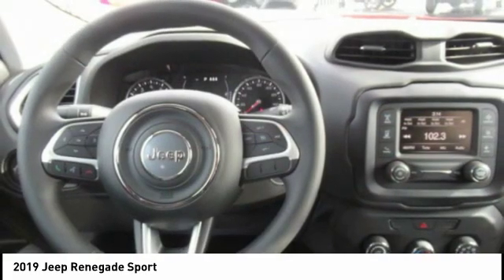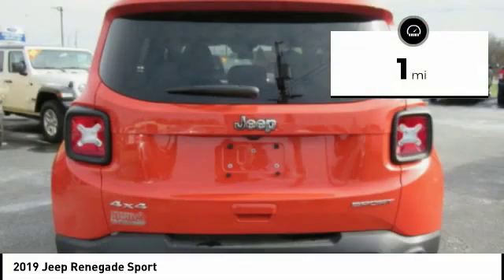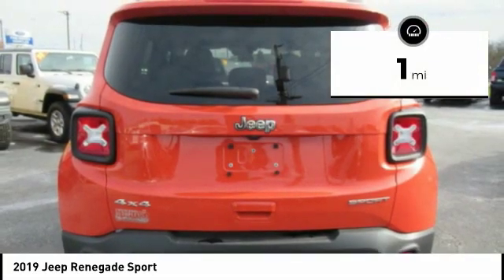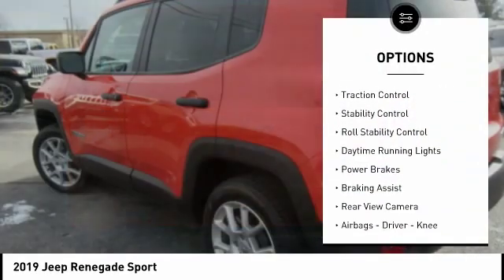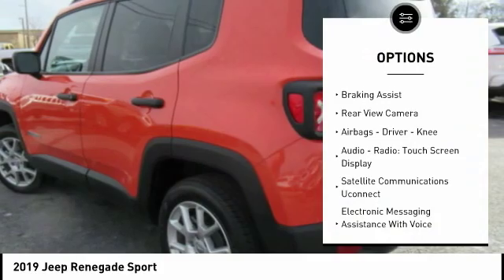It has a capable command center with the tools you need for discovering everything that's out there. This vehicle has less than 100 miles. Great options include power windows with safety, reverse, traction control, stability control, and roll stability control.